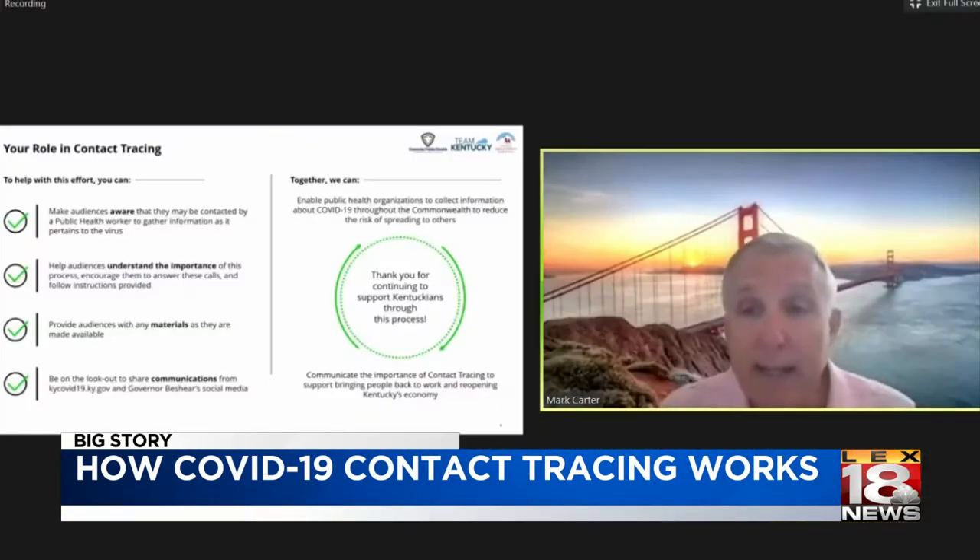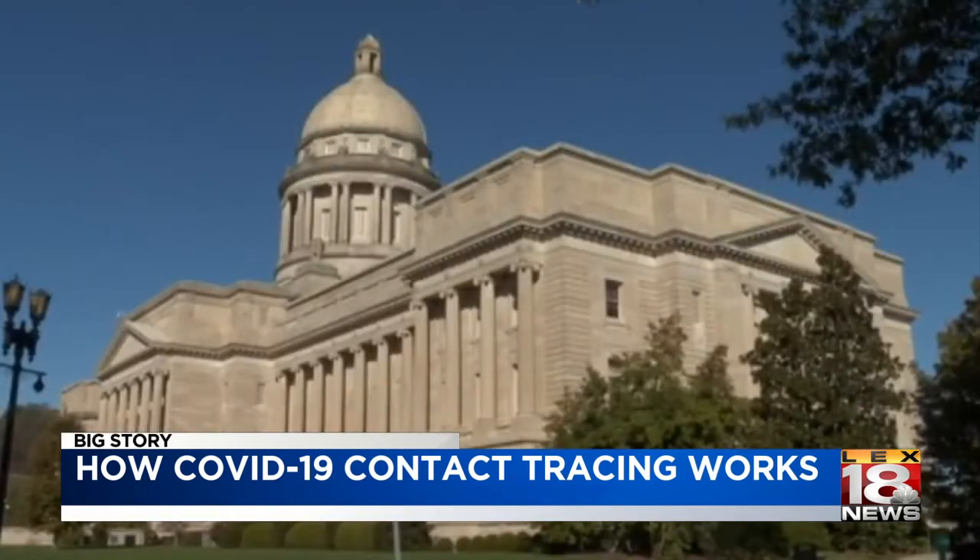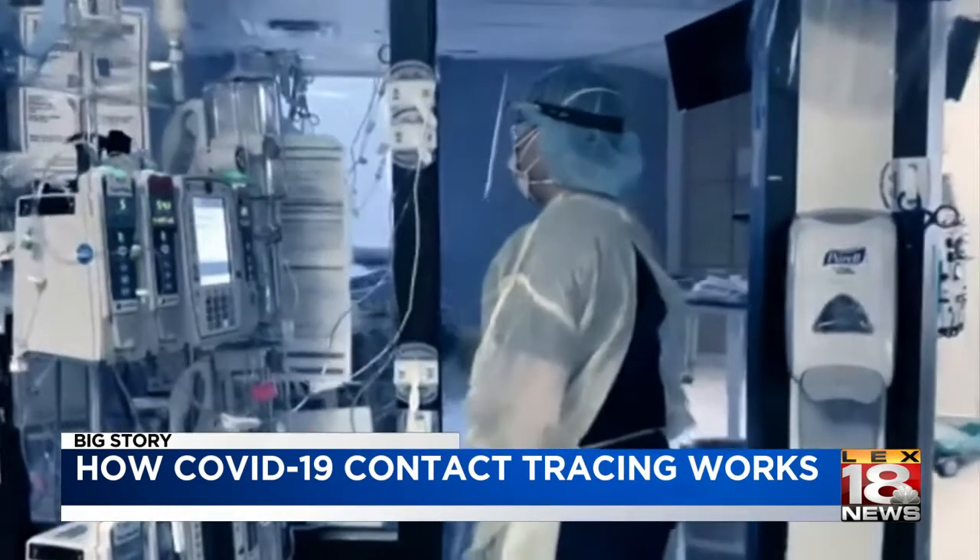Anything like that that a person hears on a call, they need to hang up right away and call the Attorney General's fraud hotline. Carter says the Federal CARES Act has given the state between $76 million and $78 million for the contact tracing initiative.